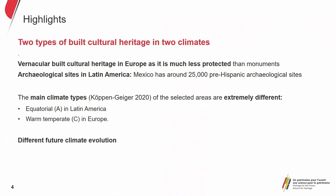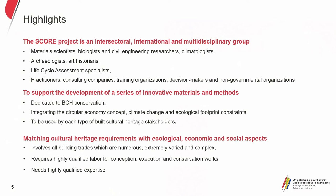The SCORE project is an intersectional, international, and multidisciplinary group. We have material scientists, biologists, civil engineering researchers, climatologists, art historians, archaeologists, life cycle assessment specialists. In addition, we have practitioners, consulting companies, training organizations, decision makers, and NGOs. We're looking to develop a series of innovative materials and methods and also looking at the cultural constraints of these buildings. We also take into account ecological, economic, and social aspects because vernacular heritage is really closely linked to society.